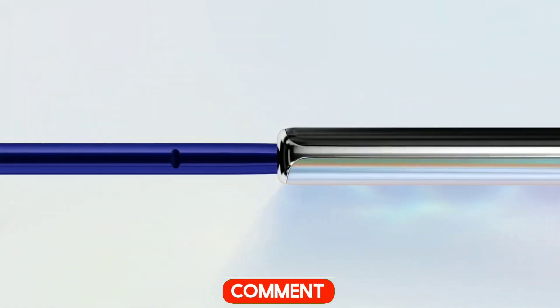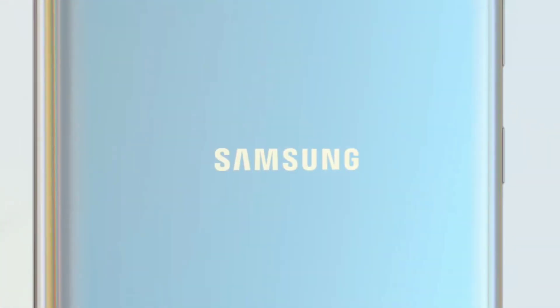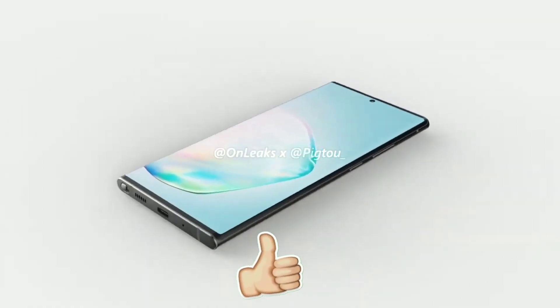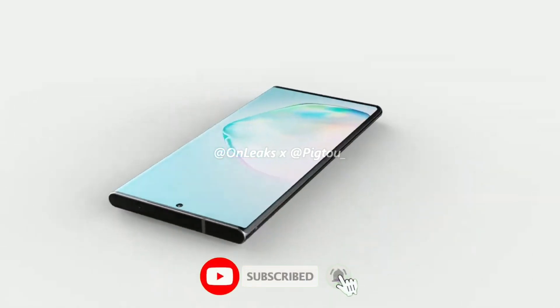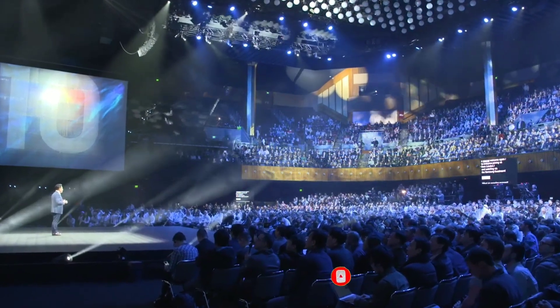Let me know in the comment section below your favorite color of the Galaxy Note 10. Drop a like if you enjoyed the video, and if you want to get more tech-related videos, then definitely subscribe and hit the bell icon so you don't miss any future videos. Thanks for watching guys, see you in the next one.